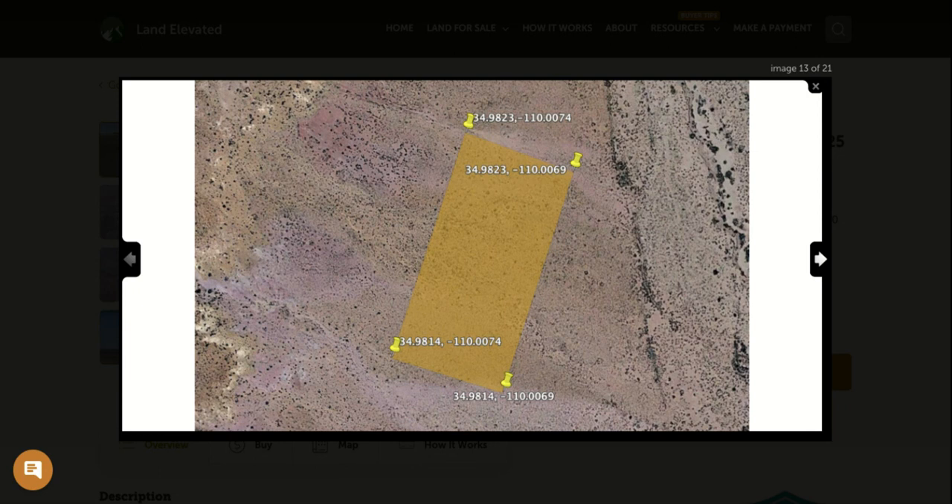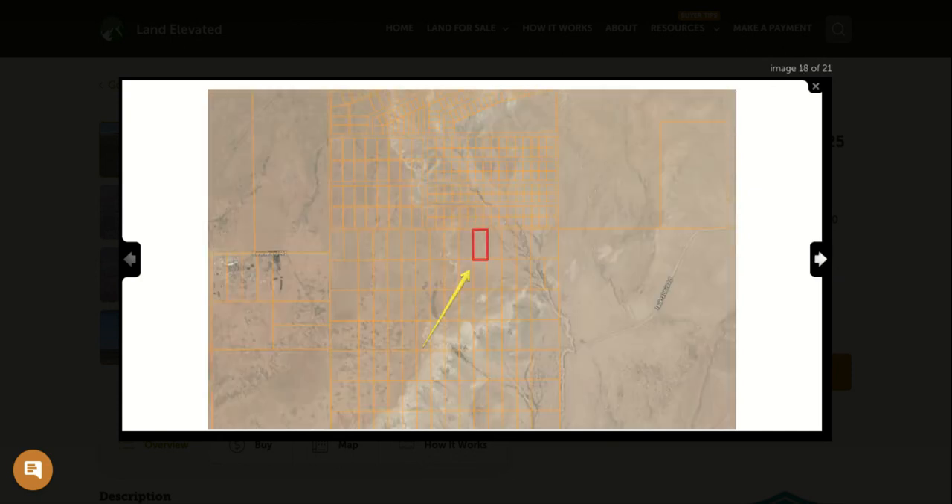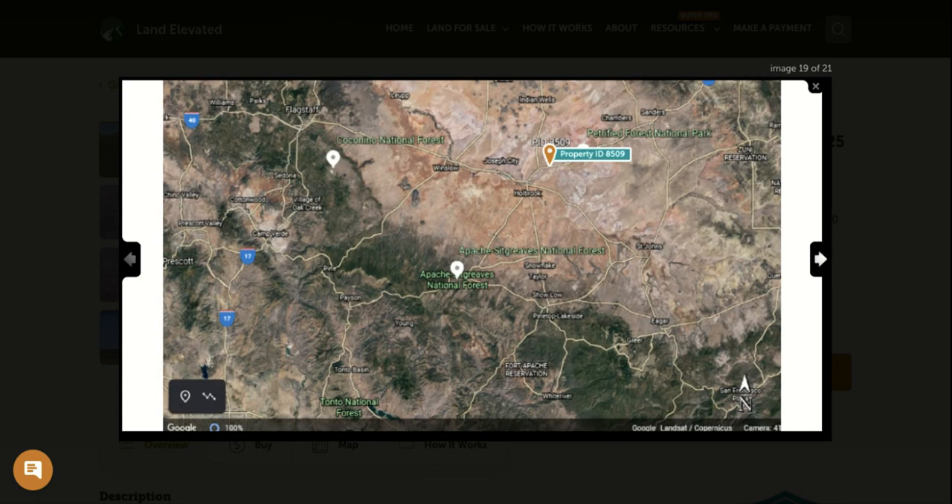If you wanted to go visit the property, you're more than welcome to do so. Here are the GPS coordinates for the corners. If you plug these into Google Maps, you can locate the corners and walk the perimeter of the property. Square footage wise, it is about 161 feet by 335 feet. It is a standard rectangular shaped lot, as are all of the properties in this area.